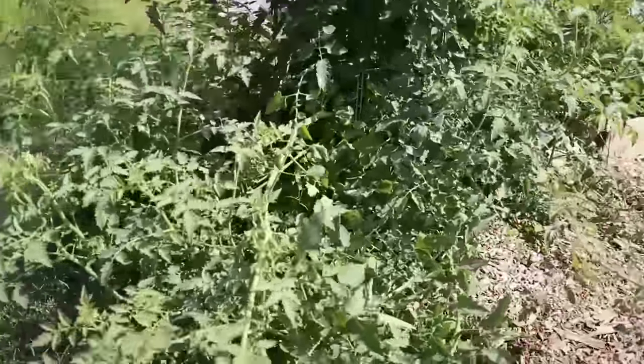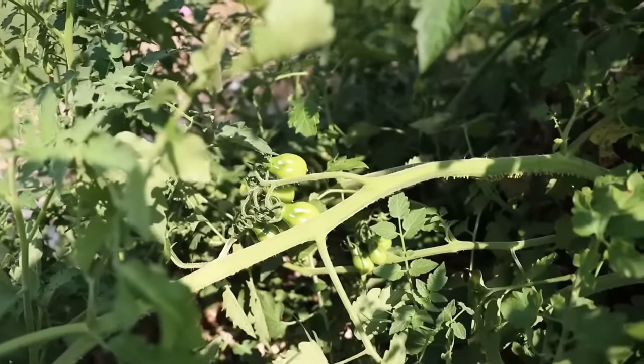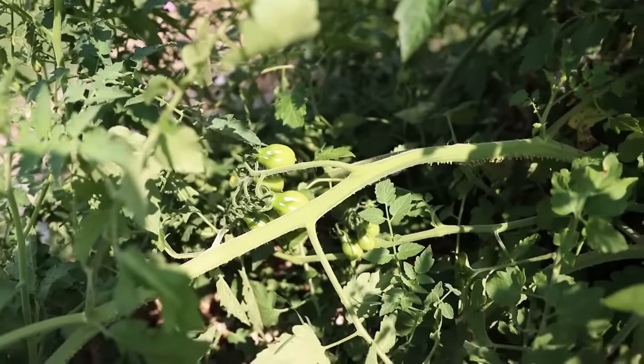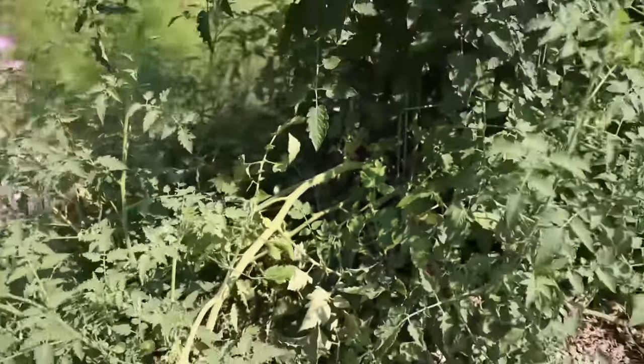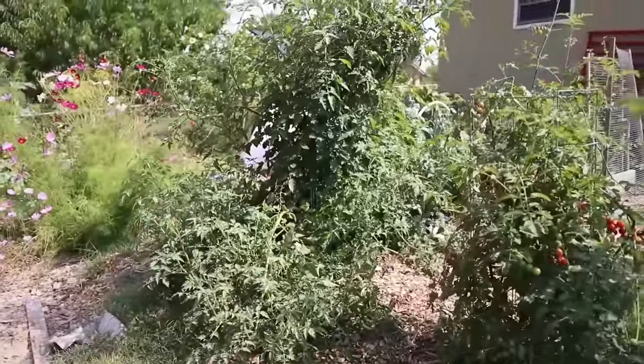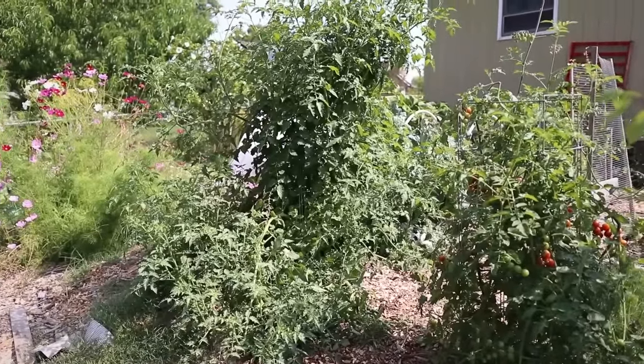These are cool little pear-shaped yellow tomatoes — they're going to be small pear-shaped tomatoes, and there are quite a lot of them on this plant. And yet we don't have a single ripe tomato yet. Kind of weird, but hopefully it'll happen.